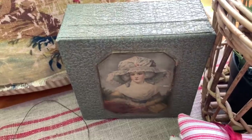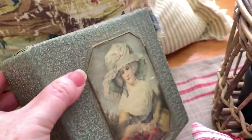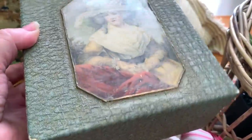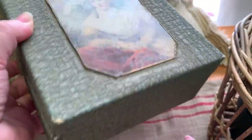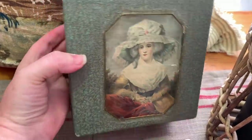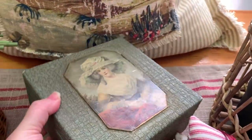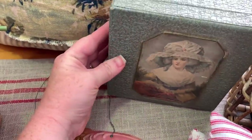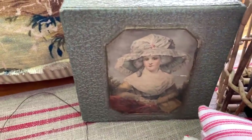This next little item is a French box covered in fabric. I believe I paid $5 for this one. You can store things inside, and you can display it standing up or laying down — I just thought it was so pretty with the little French lady on the front.